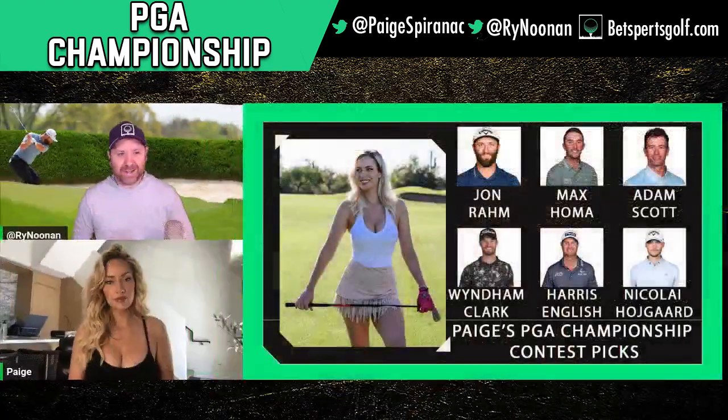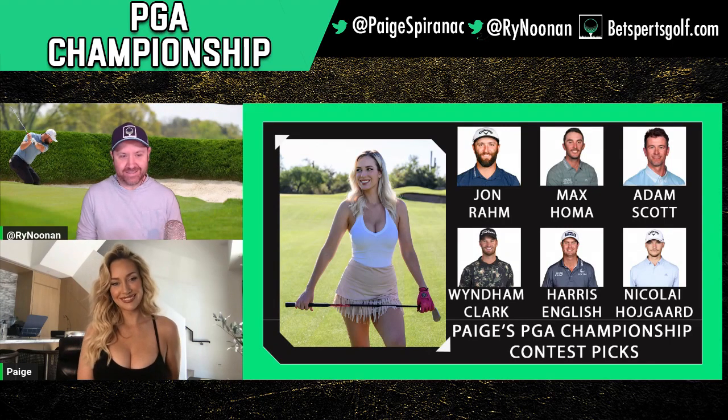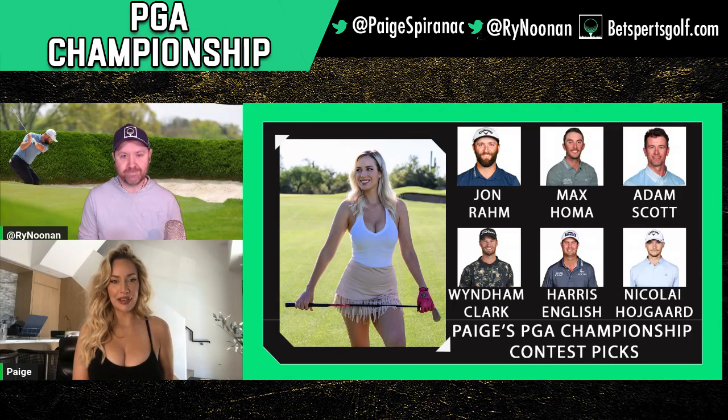We can use our customizable stat database over at BetSports Golf and search by region of the country. If you break down guys that have played really well in the Northeast — surprisingly, even though we think of this next guy as a South Carolina, Sea Islands, Harbor Town type of guy — he's played really well in his career in the Northeast and is finally getting healthy. Harris English. I really leaned on BetSports here to use the data to come up with this pick. He might not be someone you think of right away, but when you look at the data through BetSports, you're like, why isn't everyone picking Harris English? Because it just makes so much sense.